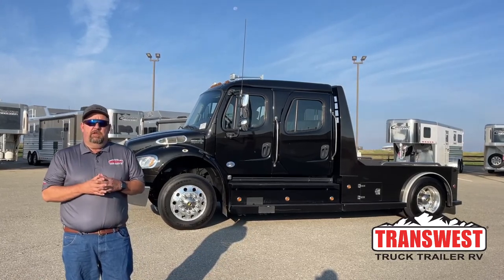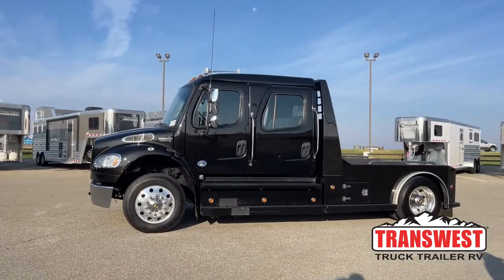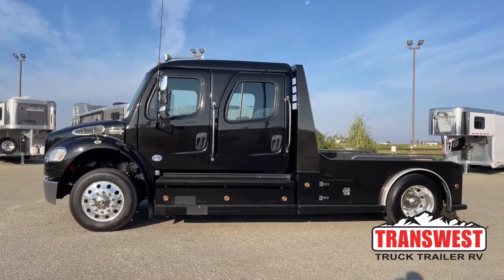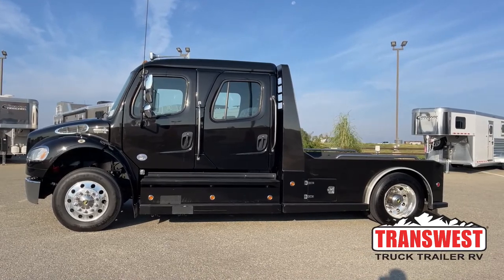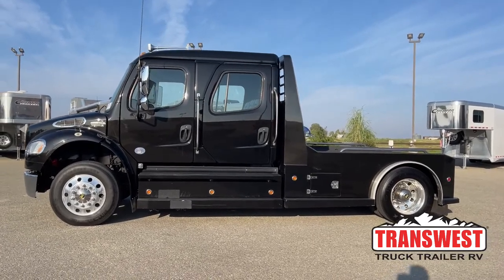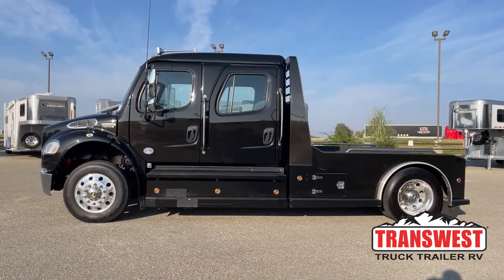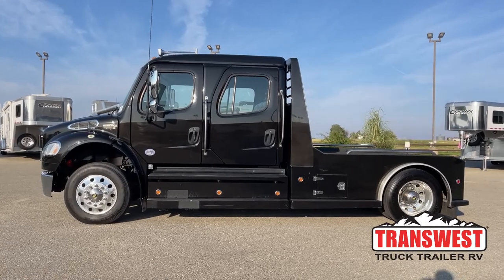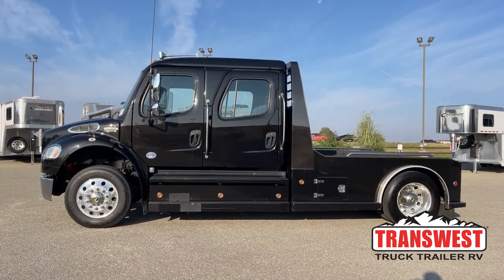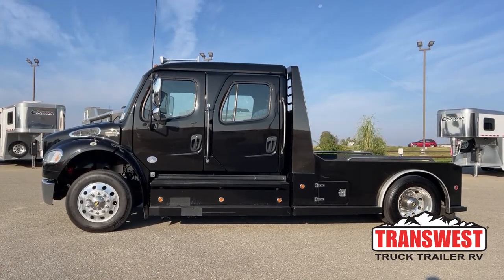Today we're going to talk about one of the used Freightliners that we have on the market. This is a 2017 Freightliner M2-106. The conversion is Western Hauler. This truck has a little over 113,000 miles on it. I realize that the truck does have a few miles on it, but this truck is designed to be a commercial truck. This engine is proven to go at least a half a million miles, so don't let those 113,000 deter you at all — there is still a lot of value in this truck.